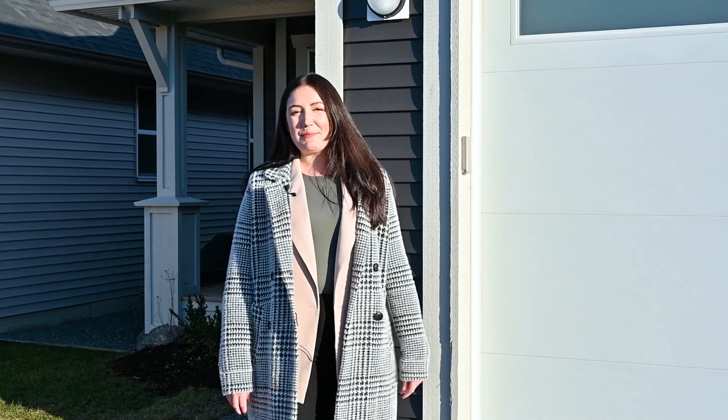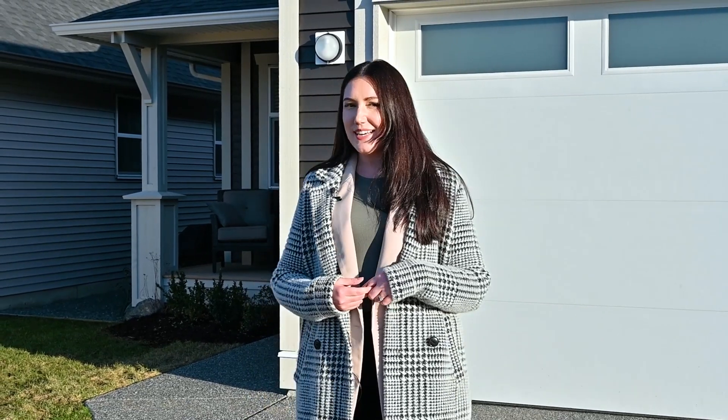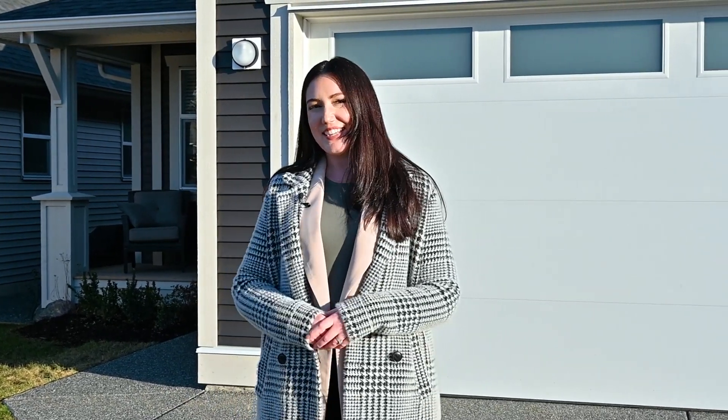Hey guys, it's Aja Glover here with Royal LePage West and I would like to introduce you to my brand new listing at Unit 101-6211 Chilliwack River Road. Let's take a look.